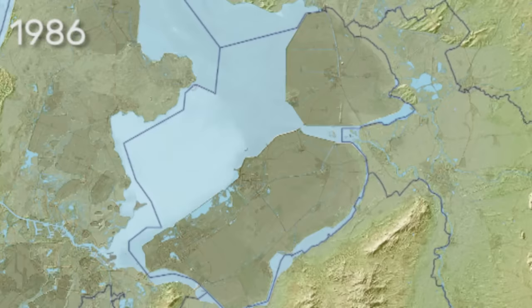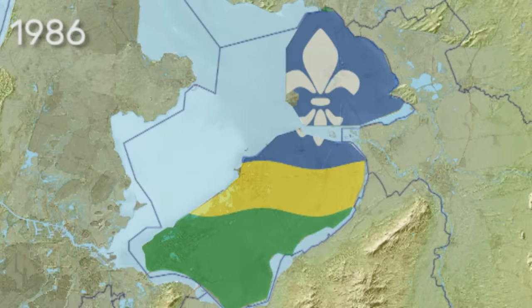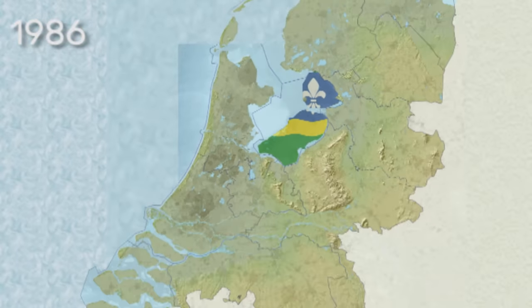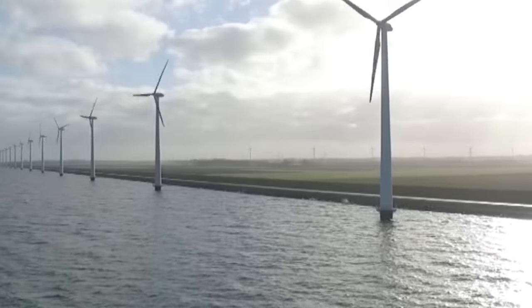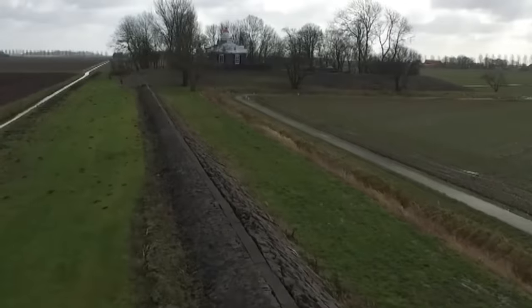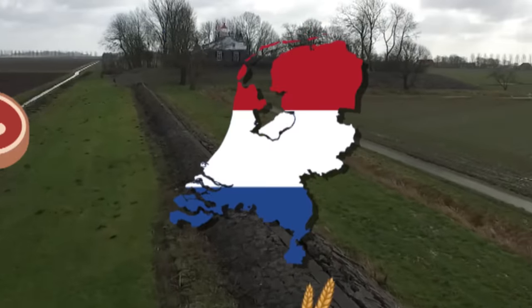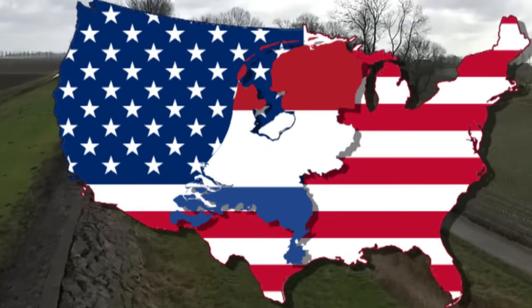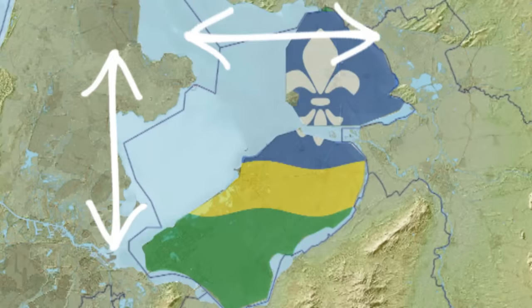In 1986, Flevoland was combined with the Noordoostpolder to create greater Flevoland, and was officially accepted as the 12th province of the Netherlands. Today it is home to over 420,000 people and has enough farmland to make the tiny Netherlands the second largest exporter of food in the world, behind only the USA. Flevoland is the largest artificial island in the world.